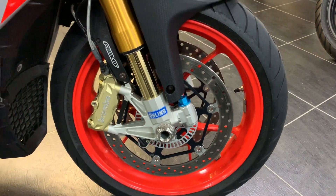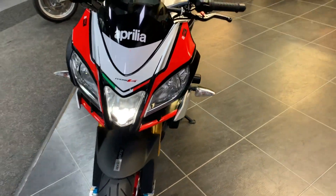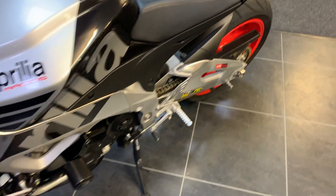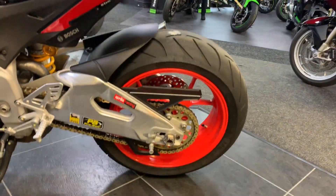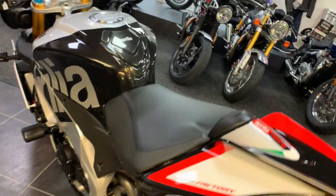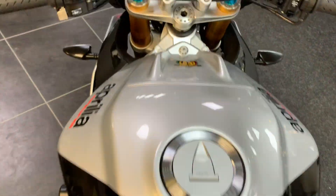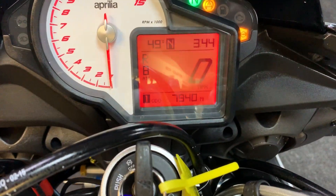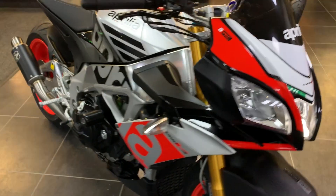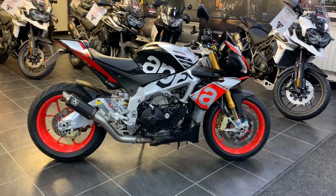The bike also has Evo Tech adjustable levers, it's got a gold chain and sprocket kit, and it's got the solo seat cowl. 7940 miles — so if this is the bike for you or any of your friends, pop in and give the team a shout.